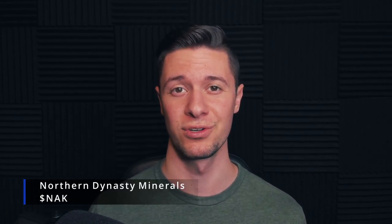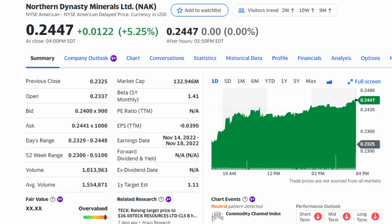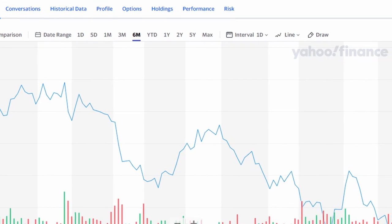For the next stock, we have Northern Dynasty Minerals, ticker symbol NAK. NAK is a Canadian gold and copper mining company currently trading at $0.24, with a market cap of $132 million, a 52-week low of $0.24, and a 52-week high of $0.51. It's trading much closer to its low than its high because this stock has been getting battered alongside falling gold prices. Typically, precious metal mining companies trade very similarly to the price of the underlying assets they mine — when the price of gold goes up, so does the price of many gold mining stocks, and when gold goes down, it takes those stocks down with it.